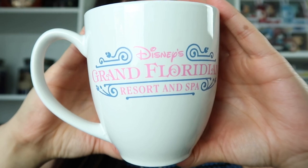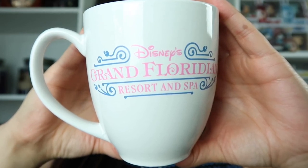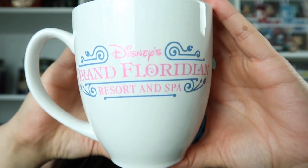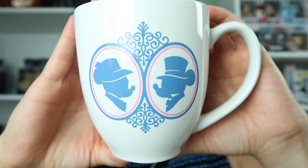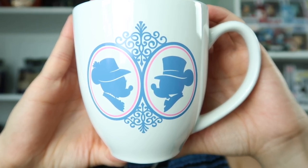The next mugs I'm going to show you are mugs that we got from resorts that we have actually stayed at. The first one is from the Grand Floridian, and I love that the mug is just really simple and clean — it's just white with the Grand Floridian on it in pink. And here we have Mickey and Minnie looking very dapper.